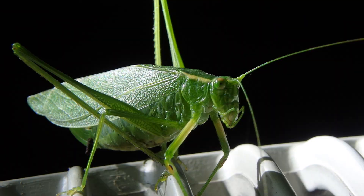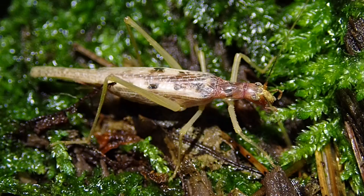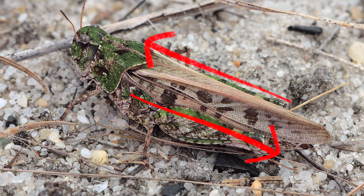Orthoptera has several members — it includes katydids, grasshoppers, and crickets. Orthoptera pretty much means 'orthos' meaning straight and 'ptera' meaning wing, like pterodactyl means winged toe. They've got long straight wings that, when in a resting position, they hold closed along their abdomen.